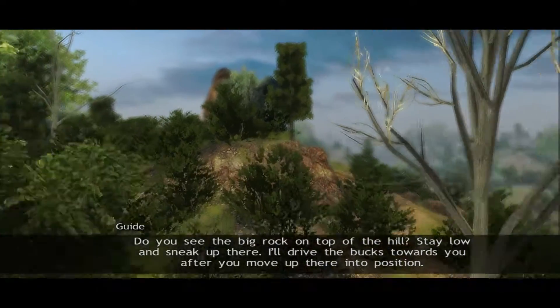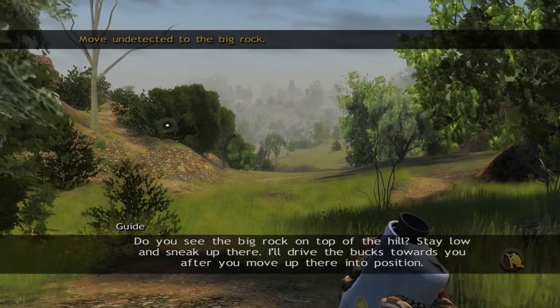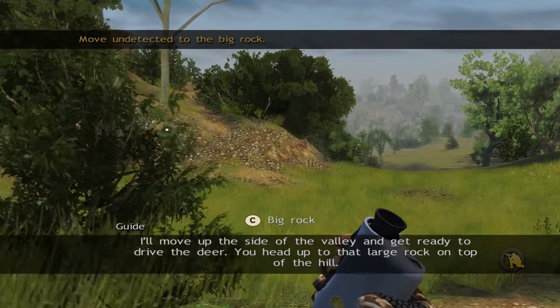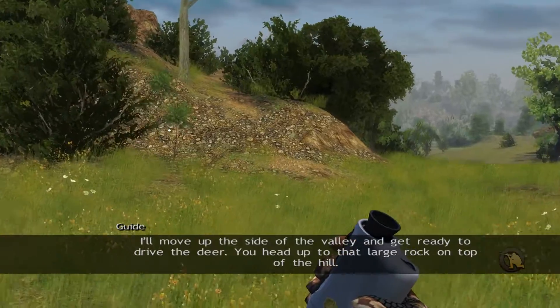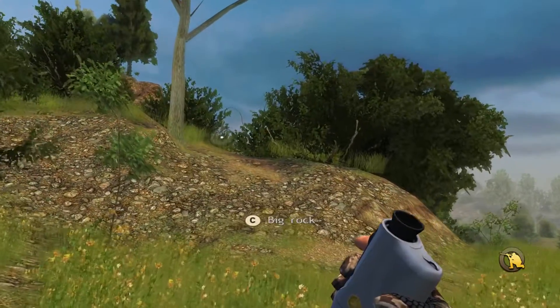Do you see the big rock on top of the hill? Stay low and sneak up there. I'll drive the bucks towards you after you move up there into position. I'll move up the side of the valley and get ready to drive the deer. You head up to that large rock on top of the hill.